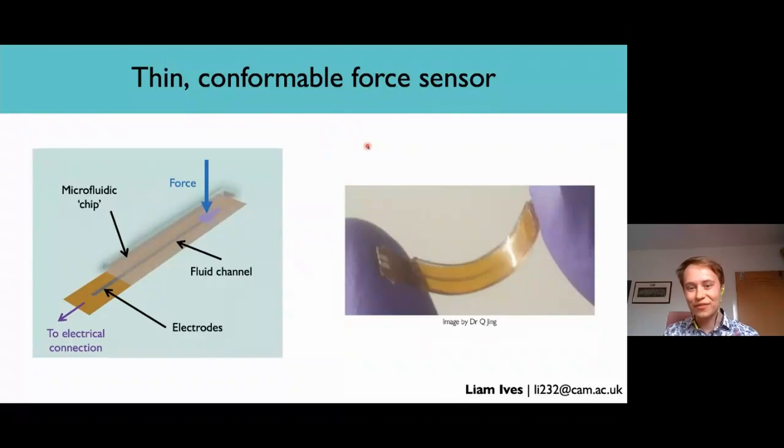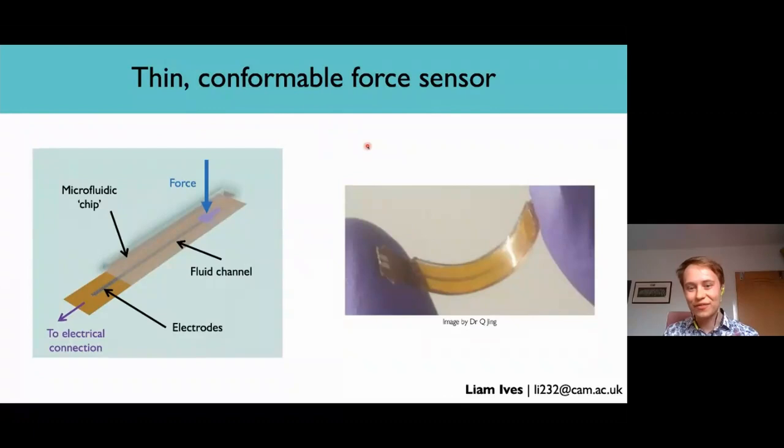To solve this unmet clinical need, we've invented a thin and flexible force sensor that can fit into the hip joint and conform to its complex surface. The sensor is based on microfluidics — the movement of tiny amounts of fluid in sub-millimeter-sized channels. As a force is applied to a reservoir, the fluid is displaced along the channel, as you can see in the animation, and the fluid overlaps with the electrodes, changing their capacitance. By measuring the capacitance when an unknown load is applied, we can work out the force.